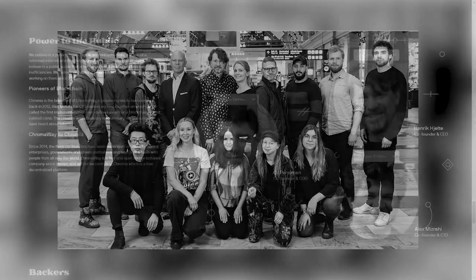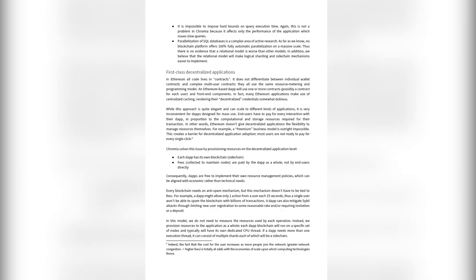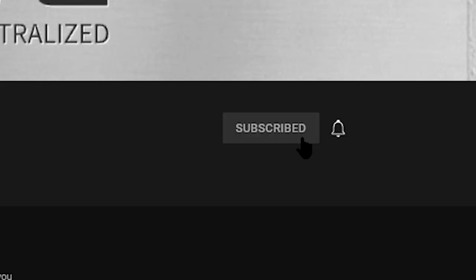Have you ever heard of a smart contract platform called Chromia? I hadn't, not until a few weeks ago when I started researching it. In the upcoming 15 minutes, you're going to see the result of my work, where I will talk about the team, the relational databases, the Chromia white paper, the native token Chroma, and we will also have a look at the community. You can always like and subscribe to support the channel. Now let's have a look at the review itself.